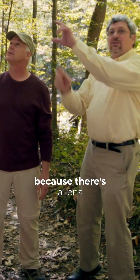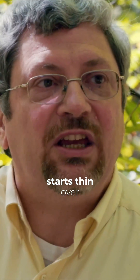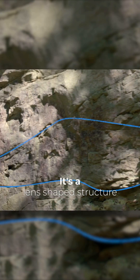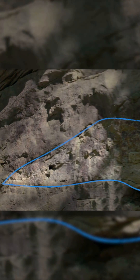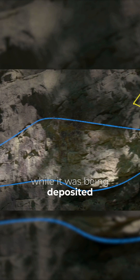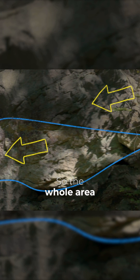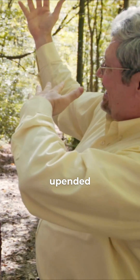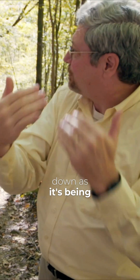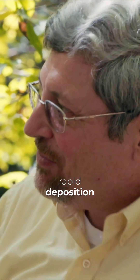There's a lens of material here that starts thin on this side and thin up this side, and it gets thick in between. It's a lens-shaped structure — a segment of this sand that, while it was being deposited and still soft, it slid down. So the whole area is apparently being uplifted and upended, and stuff is sliding down as it's being deposited. So we not only have rapid deposition, but